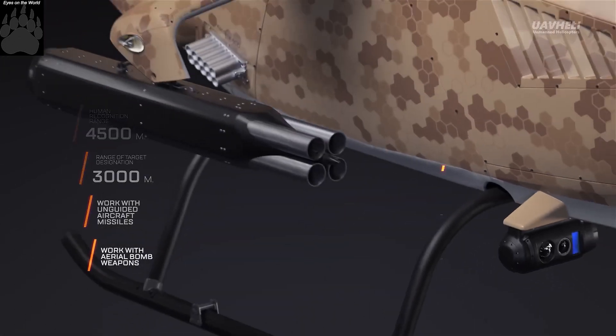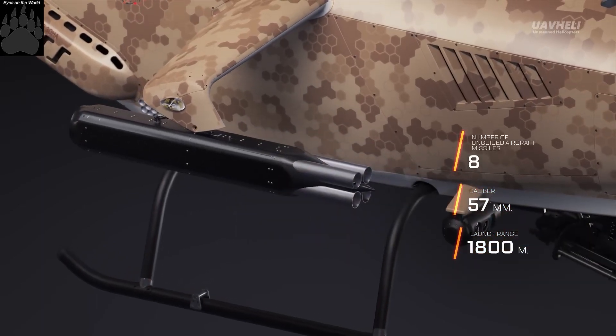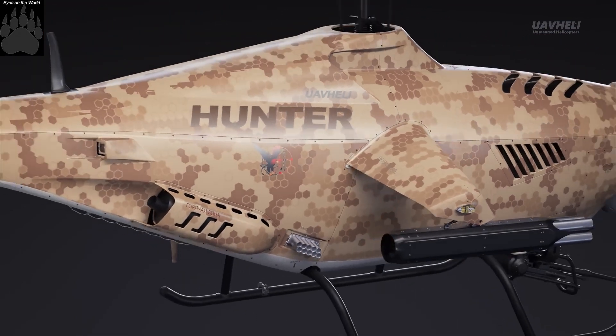This unmanned helicopter can search for and destroy armoured vehicles and manpower. According to the developers, the machine is fully robotic and controlled by a neural network.